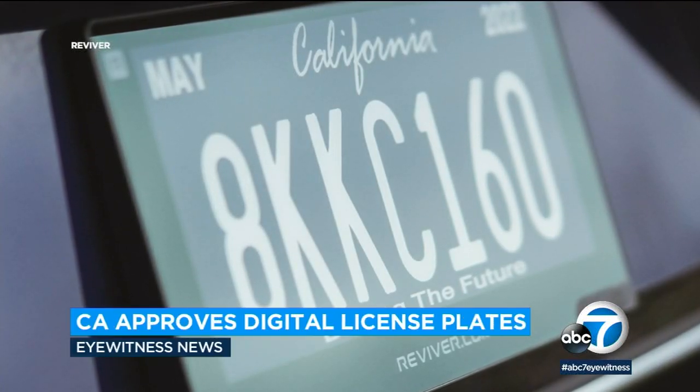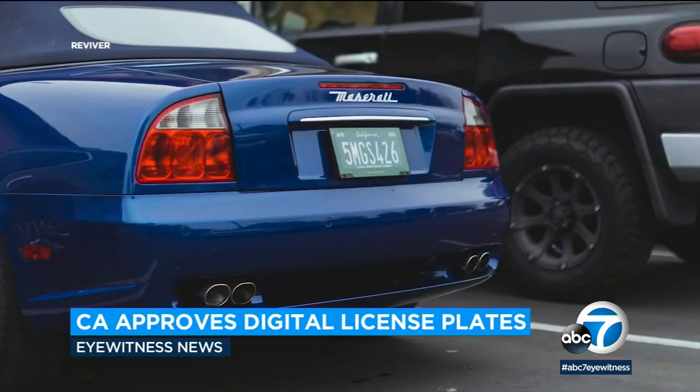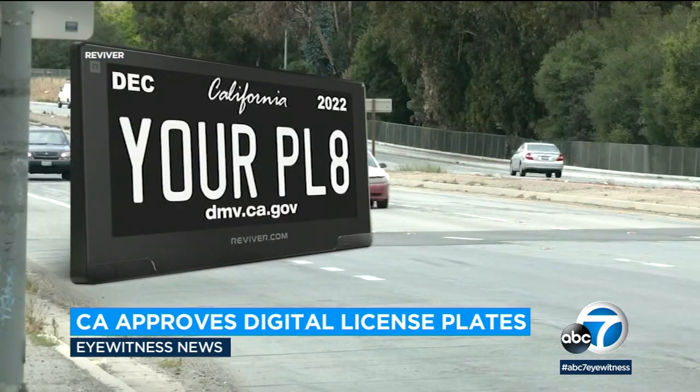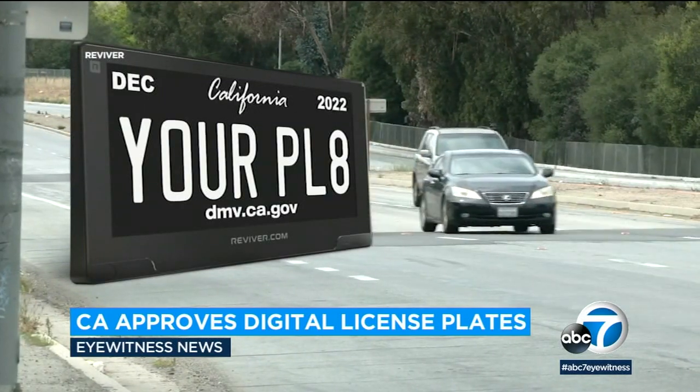Metal license plates could become a thing of the past. California is now allowing drivers the choice to use digital license plates. Supporters say it will make life easier by allowing customization and registration renewal without walking into a DMV.